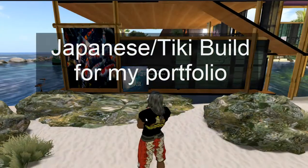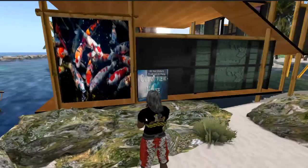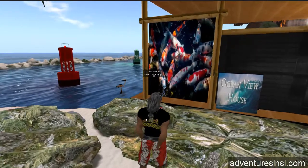Pietrovich Pap here. I'm doing this for a portfolio and I'm going to show you the Hawaiian Japanese build here.